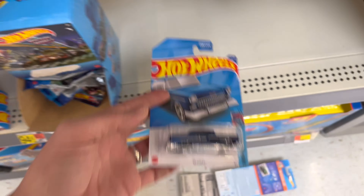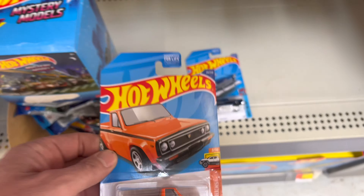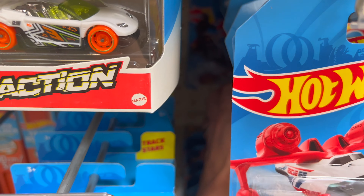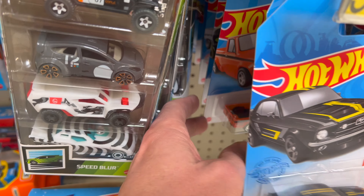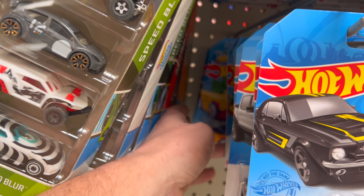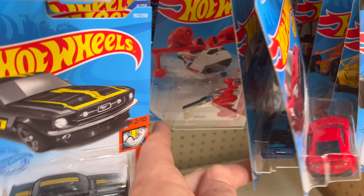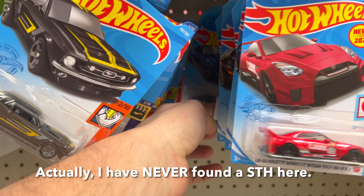55 Chevy — I've yet to find that one. I'll put these back. Nice Mazda Repu, I haven't found him yet. Mustang's pretty nice. Here's another Mazda Repu. Mighty K. I haven't found a Super in this store in forever.